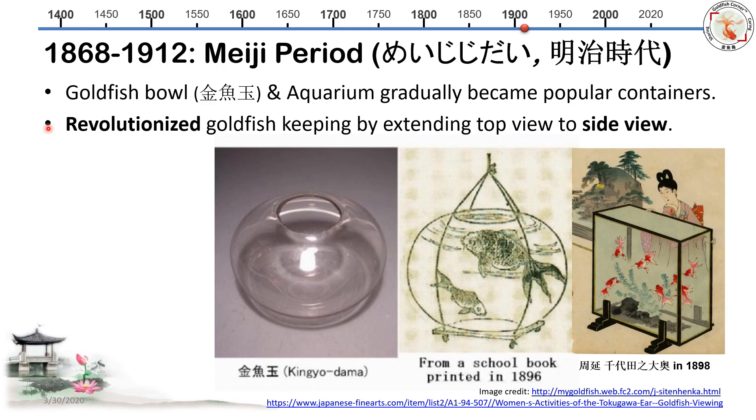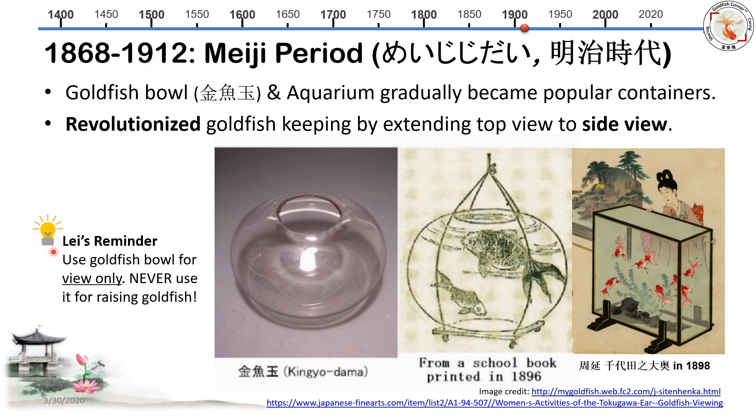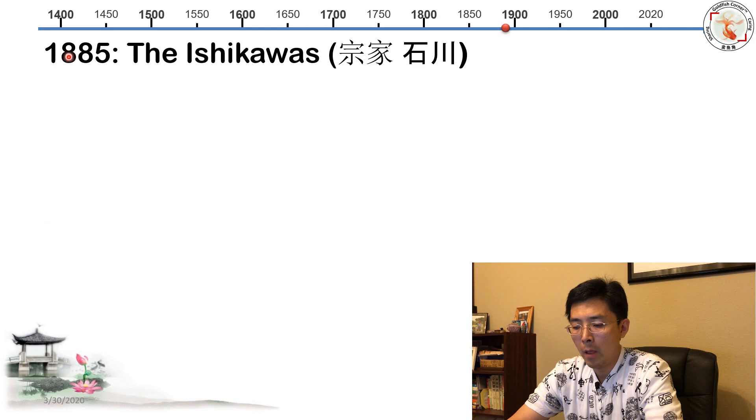Because of the goldfish bowl and aquarium tank, this device actually revolutionized goldfish keeping — you could appreciate goldfish beauty from both top view and side view. One late reminder: please do not use goldfish bowls to keep your goldfish. It's hard to maintain water quality, and if the water quality is bad, your goldfish will die.